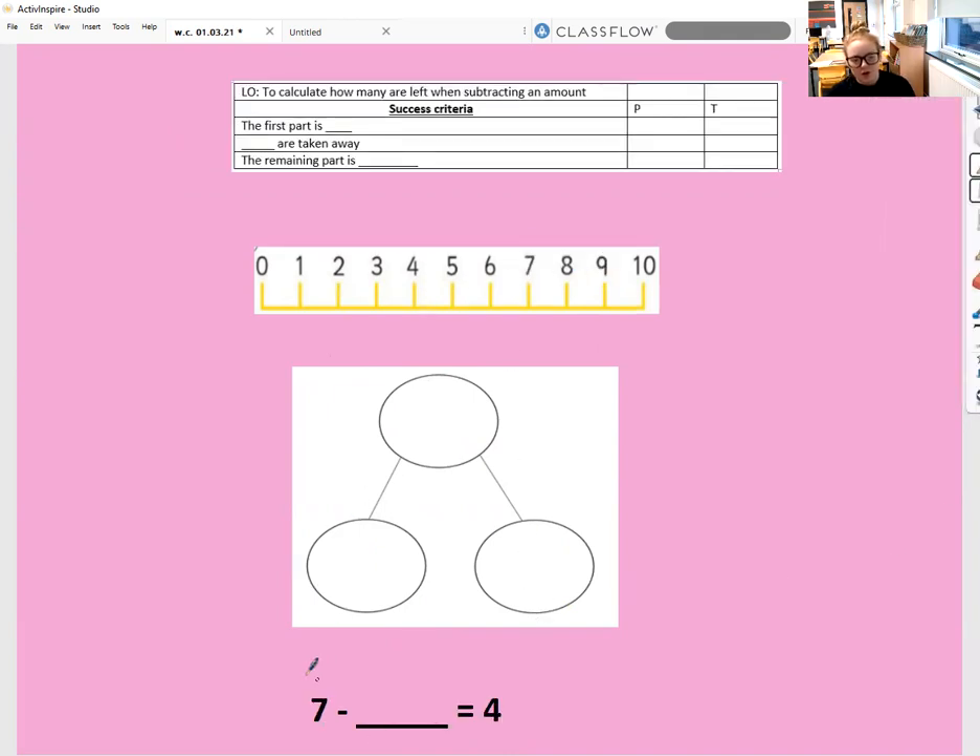Let's look at this one — we've got a different part of the number line showing. Our first part is seven. Now we want to know how many have been taken away. We don't have the answer, but we do have our remaining part — the remaining part is four. To find out how many were taken away, it's how many spaces we jump between our first part and our remaining part: one, two, three. So we are taking away three. In the part-part-whole model, our whole is seven, we take away three, and the remaining part is four.